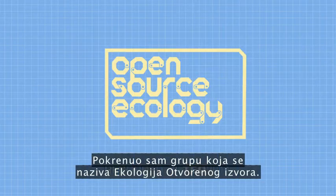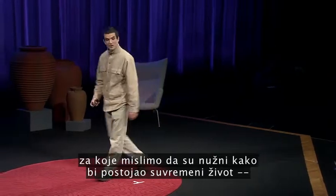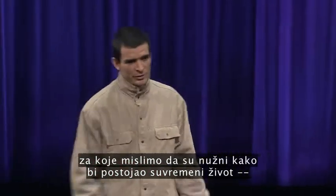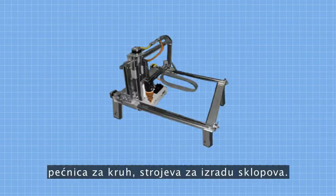I started a group called Open Source Ecology. We've identified the 50 most important machines that we think it takes for modern life to exist — things from tractors, bread ovens, circuit makers.